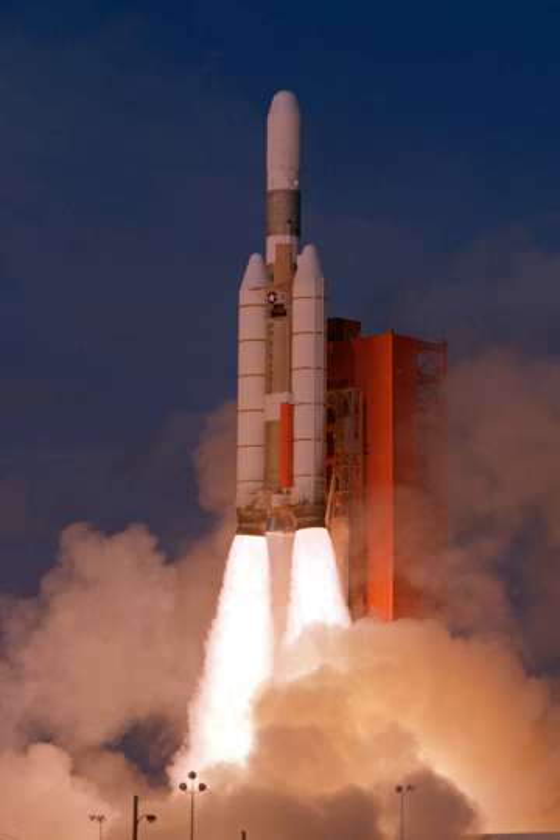The first core stage, designated the Titan IIIA1, was powered by a twin-nozzle Aerojet LR87-AJ9 engine that burned about 240,000 pounds (110,000 kg) of Aerozine-50 and nitrogen tetroxide and produced 1,941.7 kN thrust over 147 seconds. The Aerozine-50 and NTO were stored in structurally independent tanks to minimize hazard if a leak developed. The second core stage, the Titan 3A2, contained about 55,000 pounds of propellant and was powered by a single Aerojet LR91-AJ9, which produced 453.7 kN for 145 seconds.